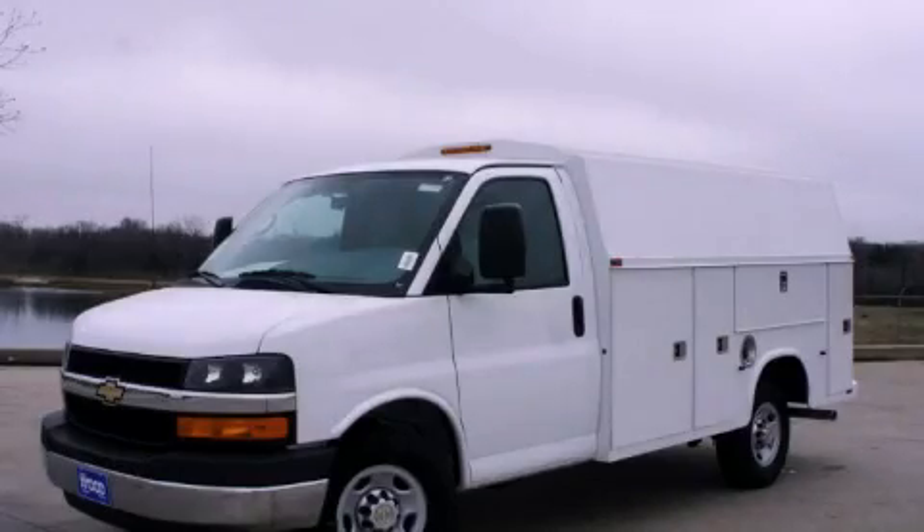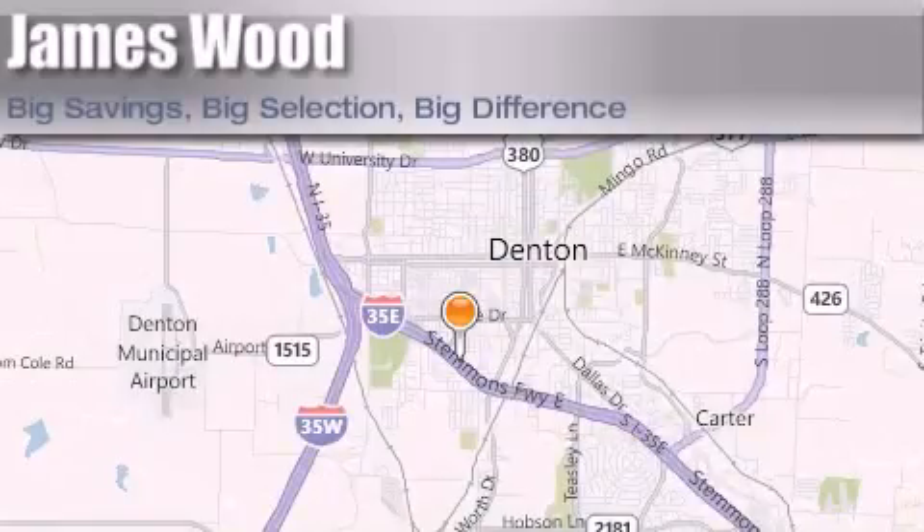This automobile won't last long at this price — call and arrange a test drive now. James Wood Auto Park is located at 3906 Interstate 35E South in Denton. Our goal is to exceed all of your expectations to ensure that you'll return for future visits.